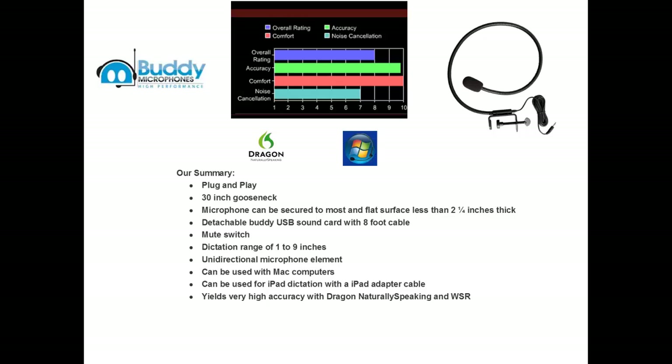Our general overall summary of the Buddy Gooseneck 7G USB: plug and play, 30-inch gooseneck, microphone can be secured to most any flat surface less than 2¼ inches thick, detachable Buddy USB sound cord with 8-foot cable, mute switch, dictation range of 1 to 9 inches, unidirectional microphone element, compatible with Mac computers and iPad dictation with an adapter cable, yields very high accuracy with Dragon Naturally Speaking and Windows speech recognition.